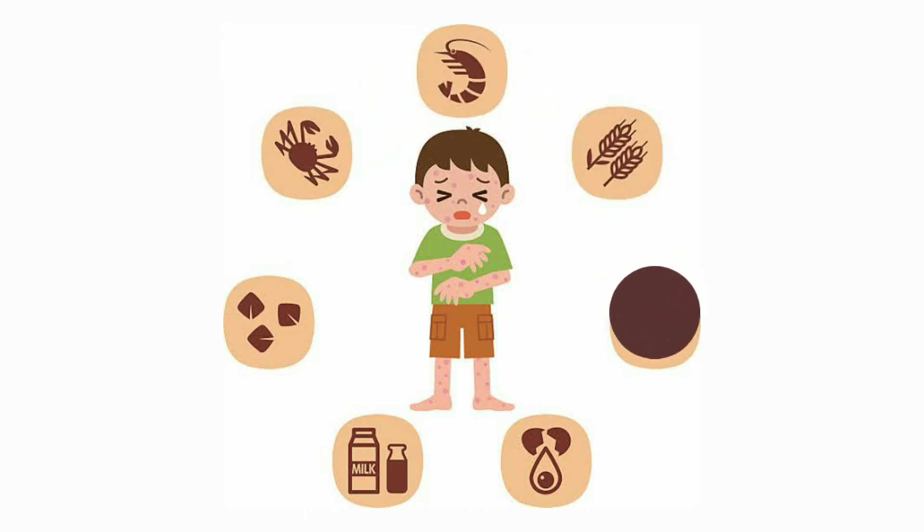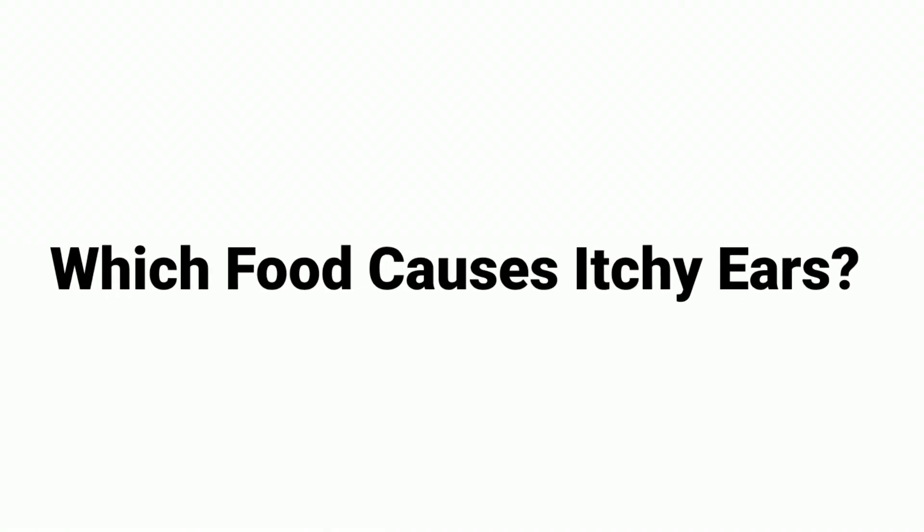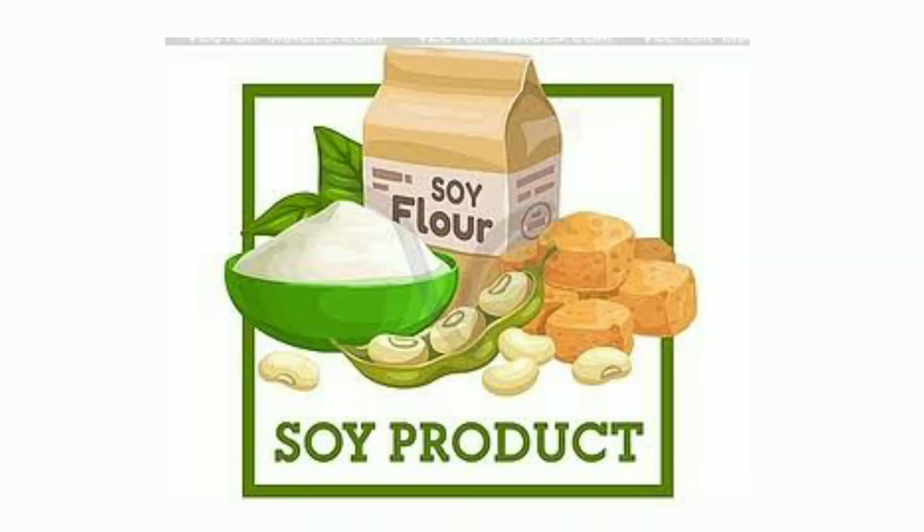Food allergy can also cause itchy ears. In some people, the immune system reacts to certain food products, resulting in skin reactions all over the body including the ears. Which foods cause itchy ears? Common triggers include nuts, milk, fish and shellfish, wheat, and soy.